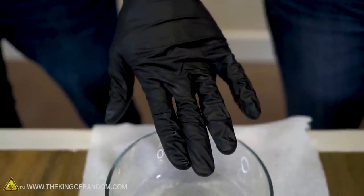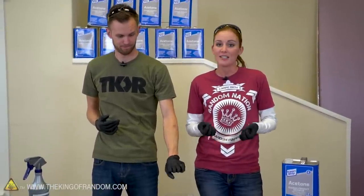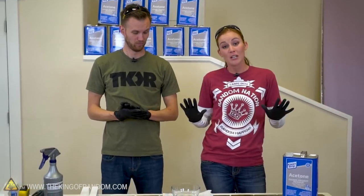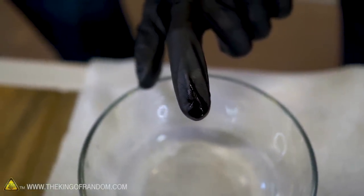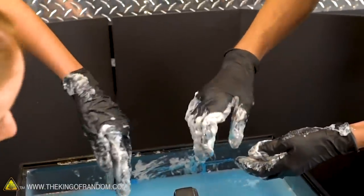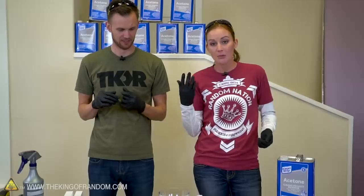If acetone hits your eyes, you can have severe irritation — again, call poison control. For skin and nails, it's gonna dry them out, but other than that there's not gonna be a lot of harm done. So we're standing in a well-ventilated area and we're pretty covered as a precaution. We're wearing nitrile gloves, and nitrile actually is susceptible to acetone's melting effects. So if you were to leave this glove in there — as you probably have seen in our Lego video — they would just fall apart. Short amount of time you're fine, but not for too long.